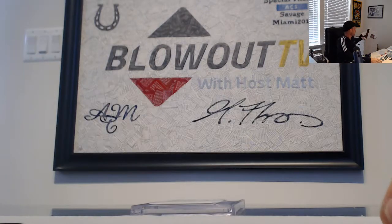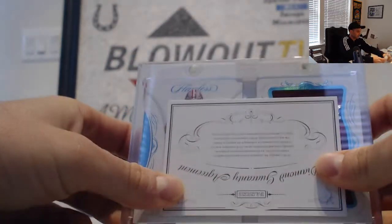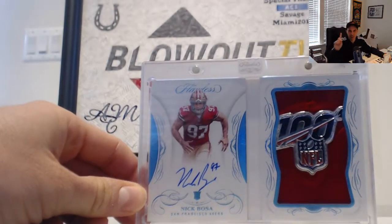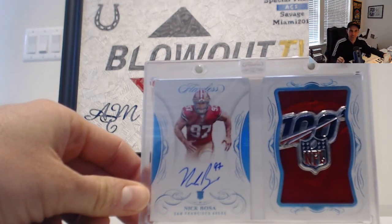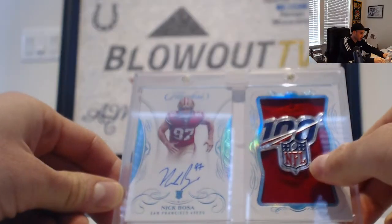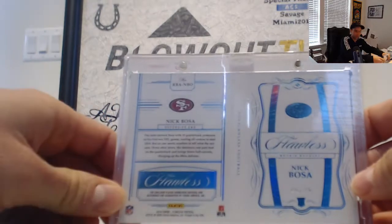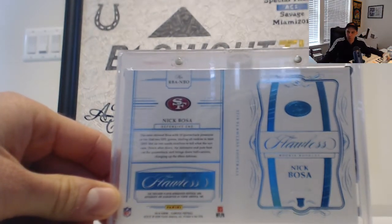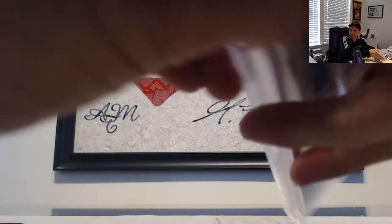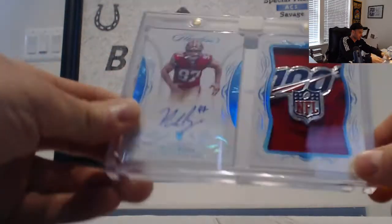And we will finish up Flawless for the day. See the helmet — oh my god! Never ever doubt me, Mark. What a hit dude — Bosa! NFL 100 commemorative tag patch, 1 of 1! Talk about encased hits right there! Holy hell, that is the way to end. That is unbelievable — incredible. I wanted to pull one of those, that is sweet!